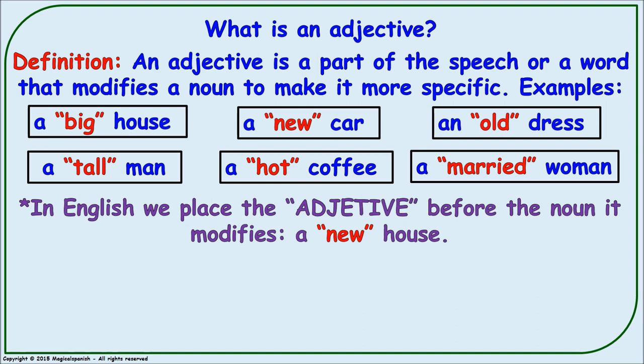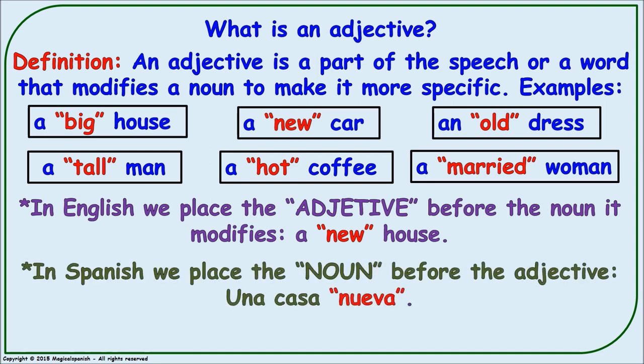In English, we place the adjective before the noun it modifies — we say 'a new house.' In Spanish, we place the noun before the adjective. For example, we say 'una casa nueva.' But it is also very important to remember that there are a few exceptions.